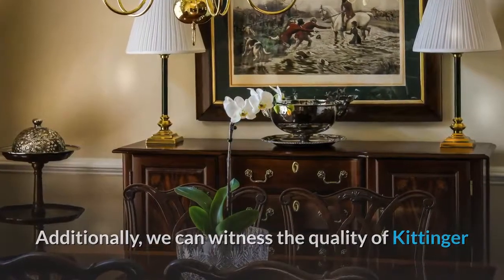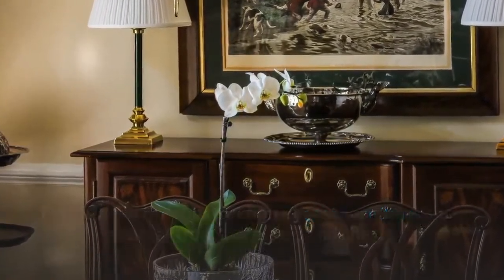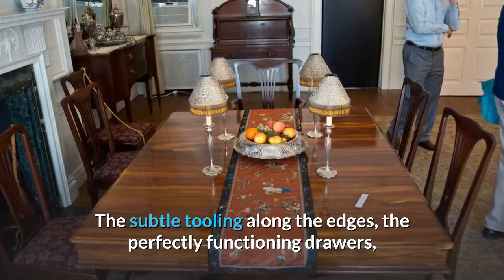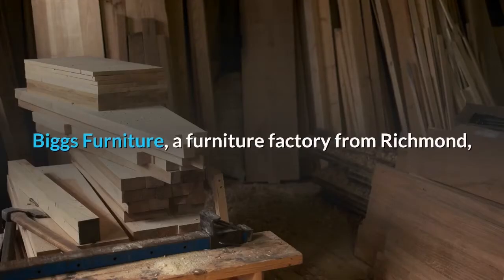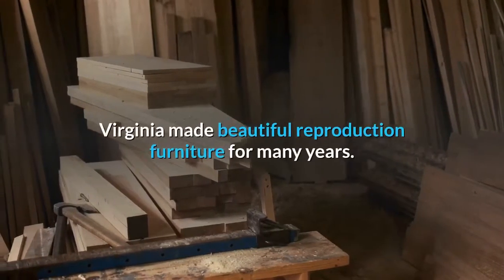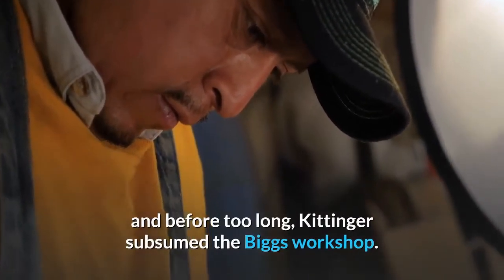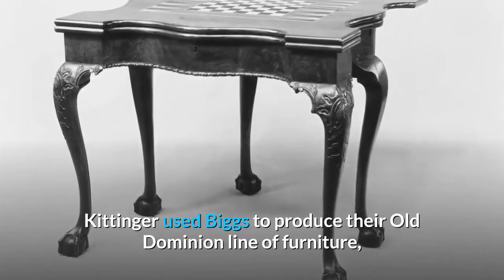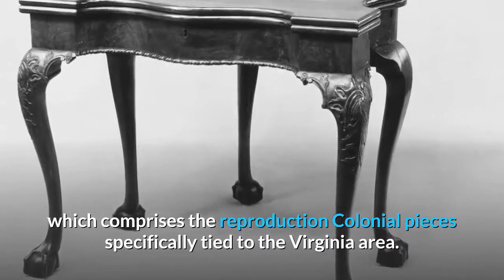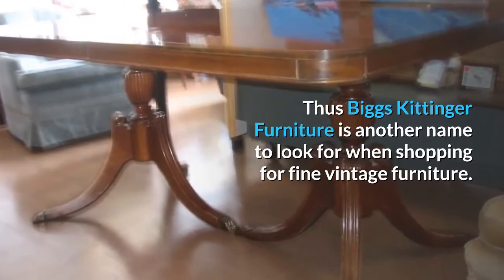Additionally, we can witness the quality of Kittinger furniture in the construction of case furniture, such as brake fronts, dressers and chests. The subtle tooling along the edges, the perfectly functioning drawers, and the matched grains of table tops all show incredible precision and respect for the craftsmanship of furniture. Biggs Furniture, a furniture factory from Richmond, Virginia, made beautiful reproduction furniture for many years. Their handiwork got the attention of Kittinger, and before too long, Kittinger subsumed the Biggs workshop. Kittinger used Biggs to produce their Old Dominion line of furniture, which comprises reproduction colonial pieces specifically tied to the Virginia area. Thus Biggs Kittinger furniture is another name to look for when shopping for fine vintage furniture.